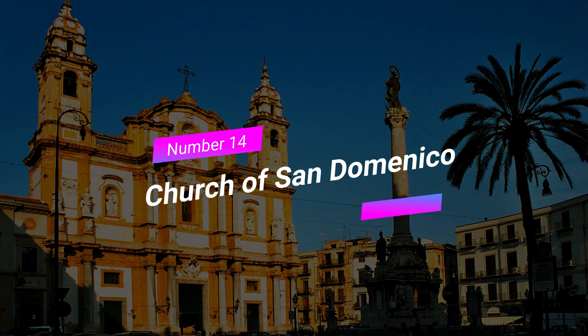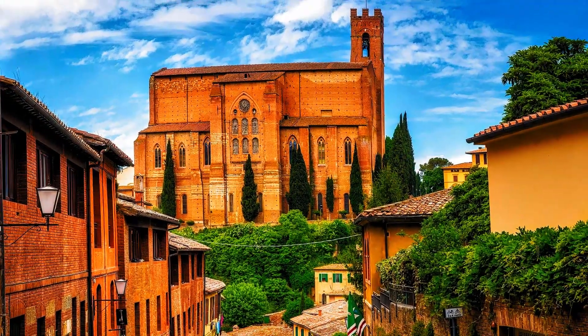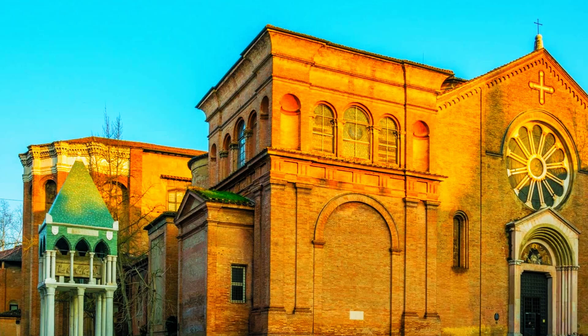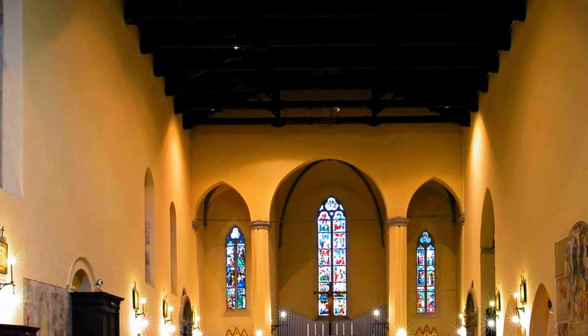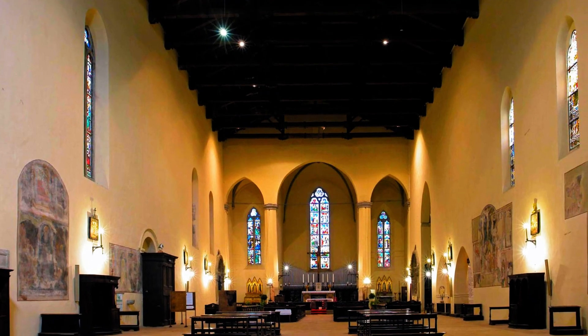Number 14: Church of San Domenico. The Church of San Domenico is a true gem of Palermo's religious architecture. Admire its impressive gothic design, intricate details, and beautiful stained glass windows. Step inside to soak in the spiritual atmosphere and appreciate the artistry that went into creating this sacred space.